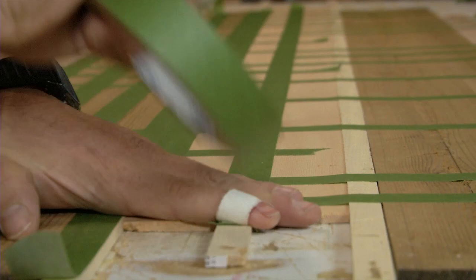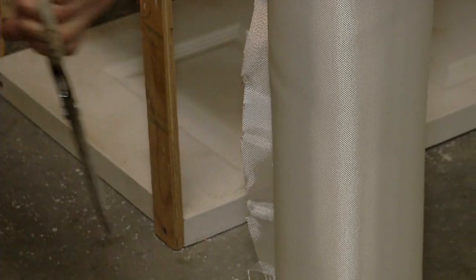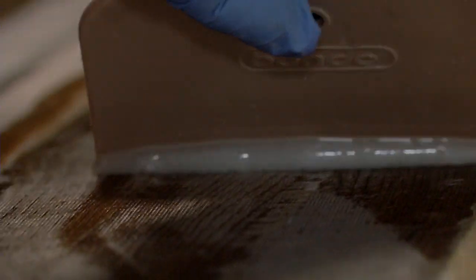They're so beautiful. I always say that they're really hard to make them look bad. They just look good no matter what you do. Once you put the resin on the wood it just pops.